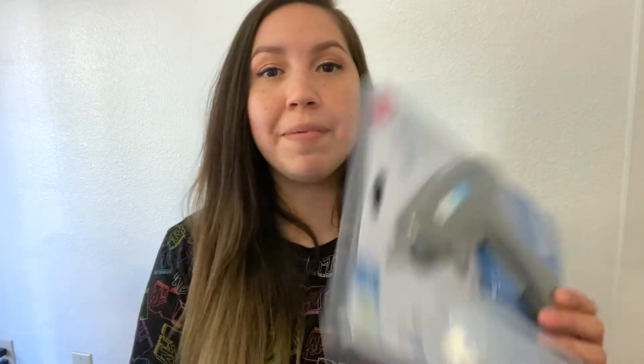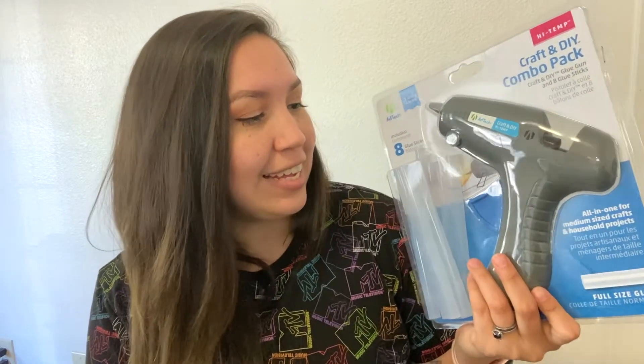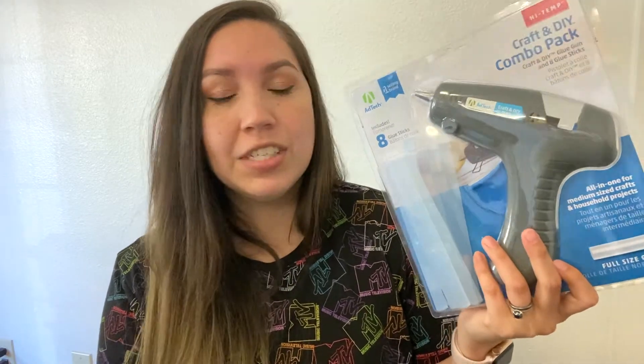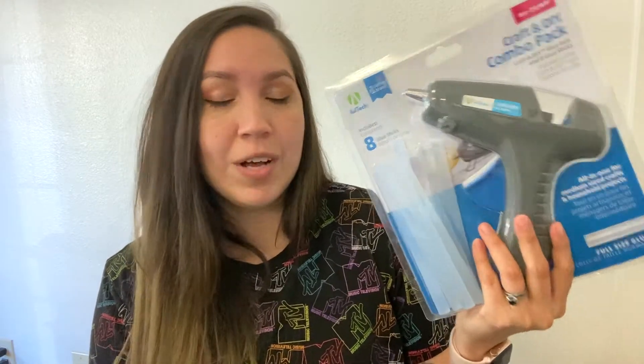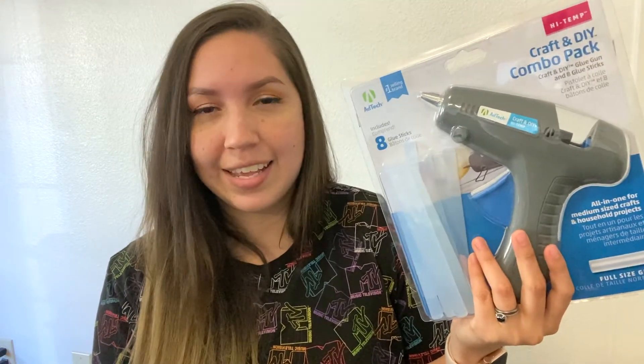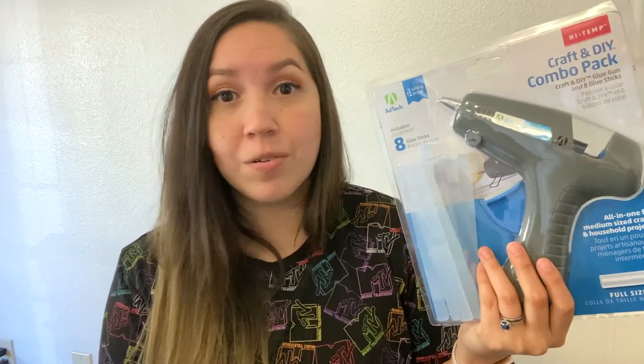I also picked up a glue gun at Joann's — they had the 60% off coupons so I took advantage of the huge sale. I do already have a hot glue gun, but just in case I start a craft and need one handy, it's always good to have one in your stash whether you're a beginner or advanced because they come in really handy.